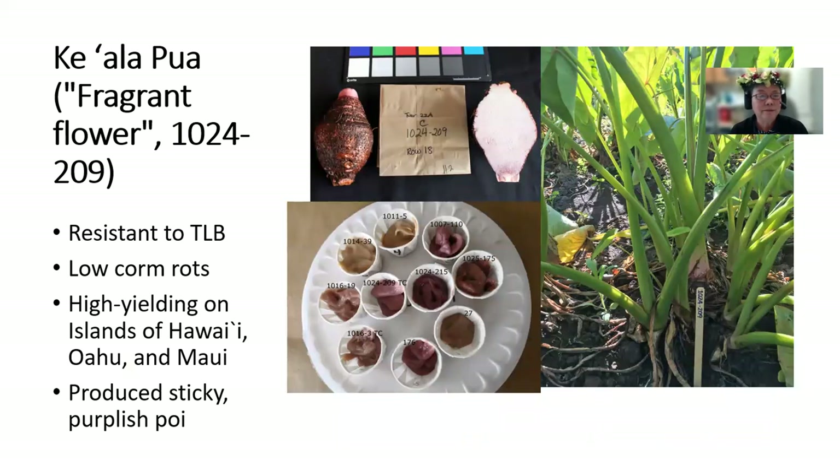Kialapua means fragrant flower. This is 1024-209. It is resistant to taro leaf blight. It has low corm rots. It's high yielding on the islands of Hawaii, Oahu, and Maui, and it produces a sticky purplish poi, and you can see it here.